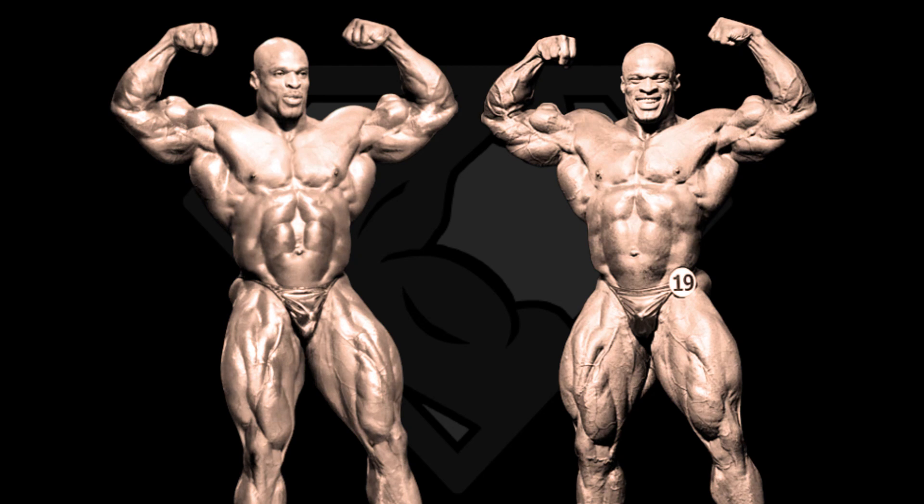Hello guys, this is Supersetman, welcome back to my channel. You guys asked for it, I told you I'm gonna bring it and here we are.